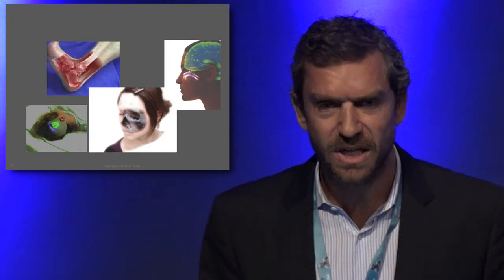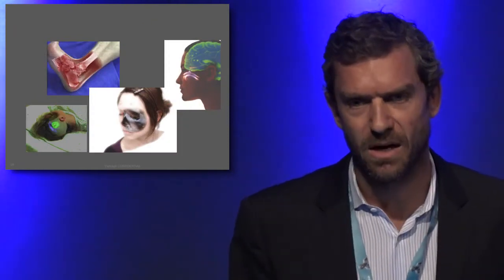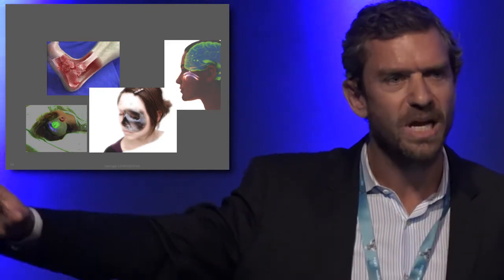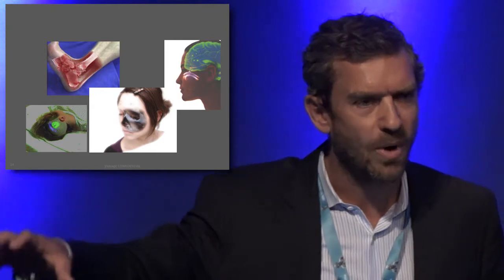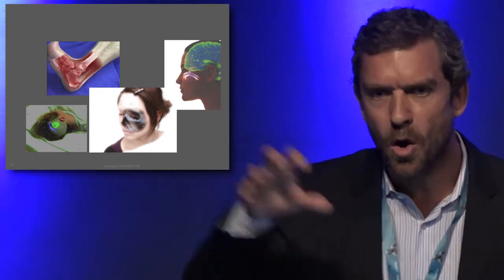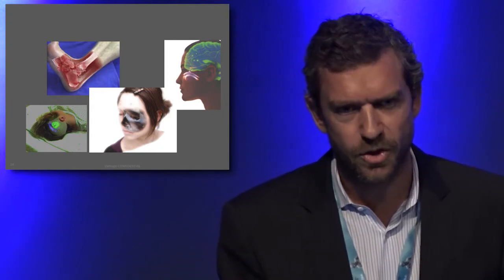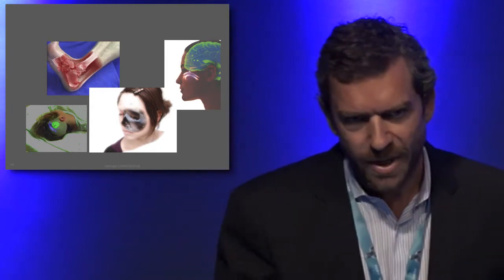Augmented reality has been used in some other surgical fields, mostly neurosurgery, where information coming from MRI or CT scans is overlaid accurately on the surgical field during surgery to help and guide the surgeon during the maneuvers.